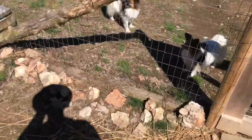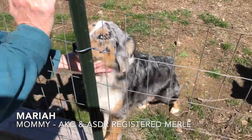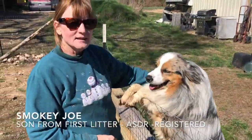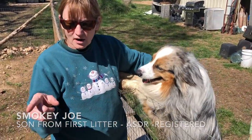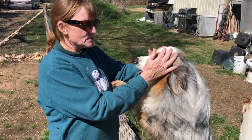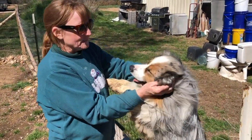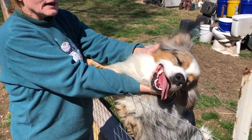Mariah, come on mama — and here's mama. This is Mariah. This is Smokey Joe — he is this litter's older brother. He's two years old now. We have neutered him, and we've decided we might just go ahead and let him go.